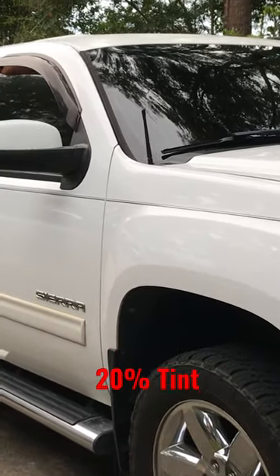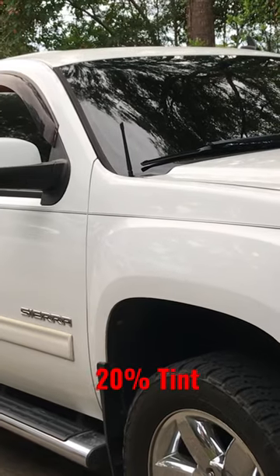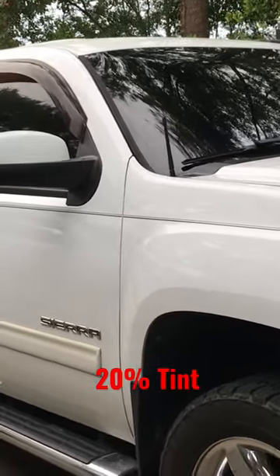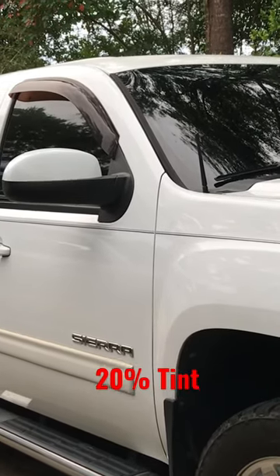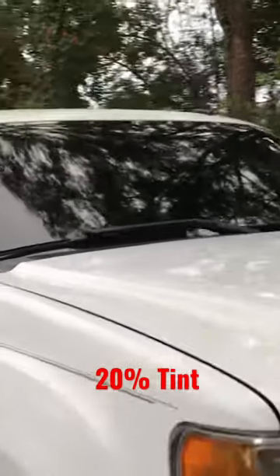Following morning after getting it done late last night — turned out really well. First time looking at it in the daylight. So I got 35 on the windshield, 20 all the way around over the factory 20. The guy said it's really like 24 to 34 somewhere in there.